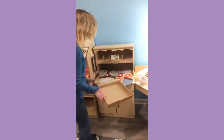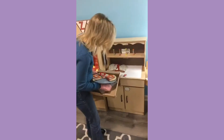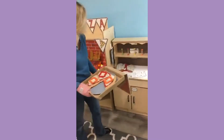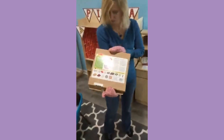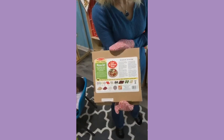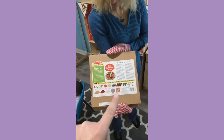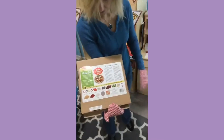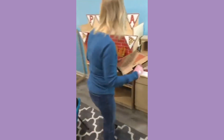We ended up buying three of these Melissa and Doug sets, but you absolutely could do it yourself. On the back of this box it actually shows you what it comes with. It's this pizza set and it comes with the crust, sauce, cheese, a pan, a box, and then all of these toppings and it all comes together in the box. So it's super cute.